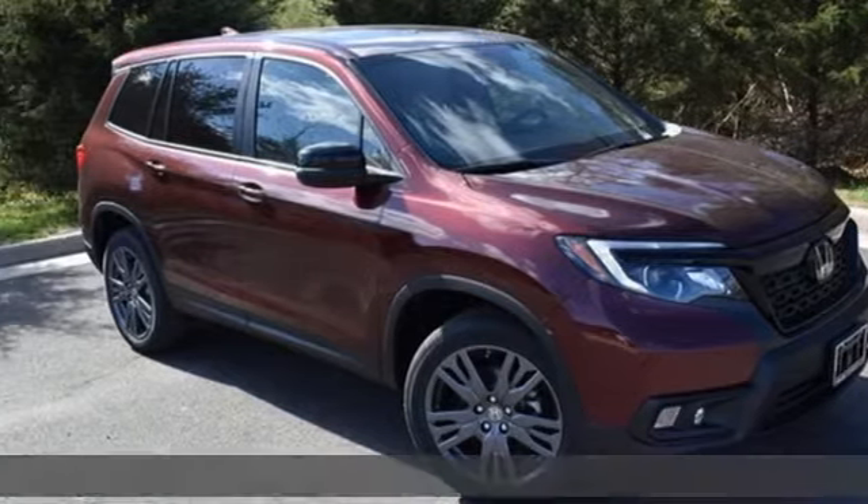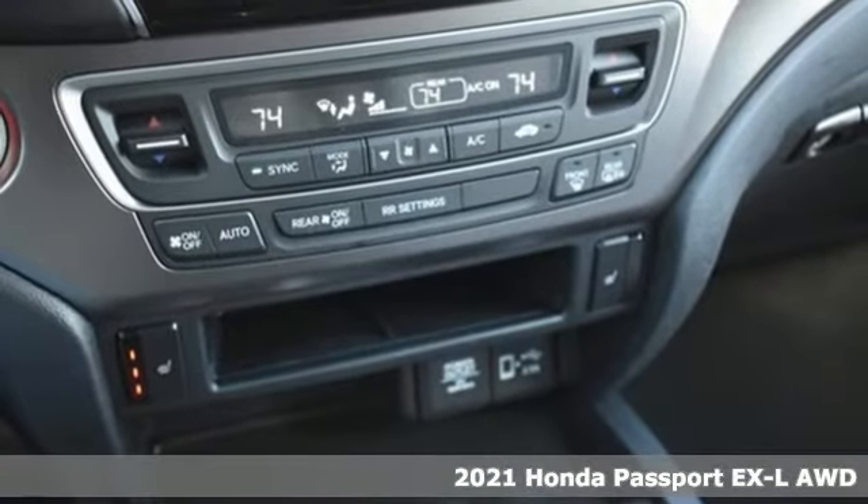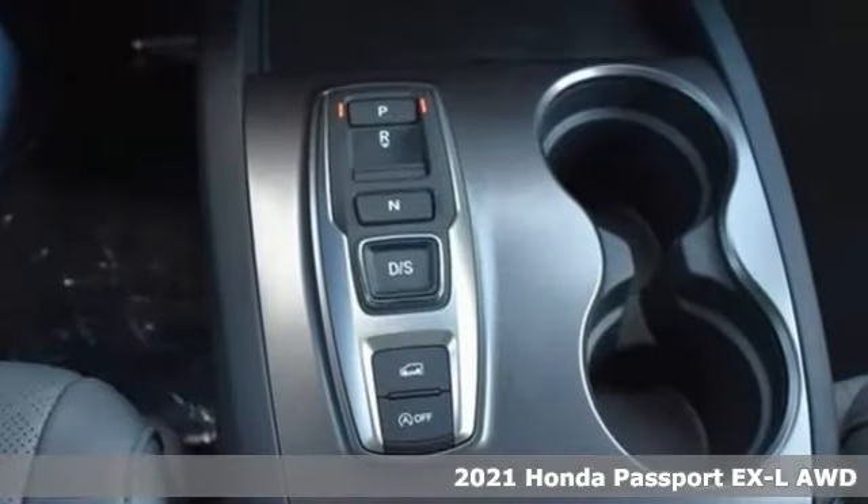It's a new 2021 Honda Passport. It's a Honda, so longevity comes standard. It comes nicely equipped with features you'll love.